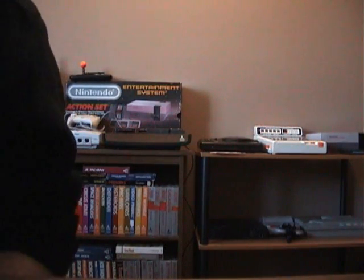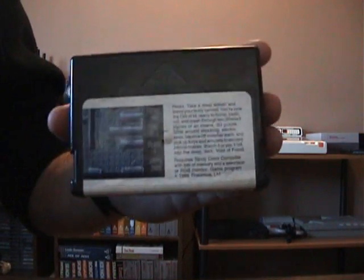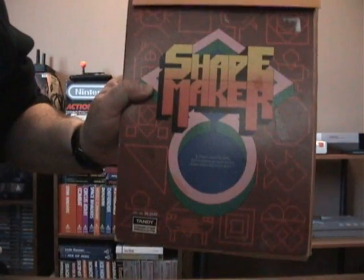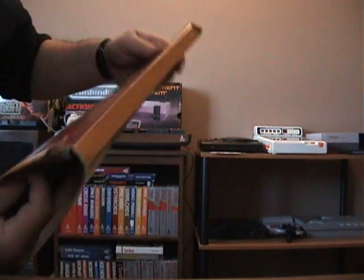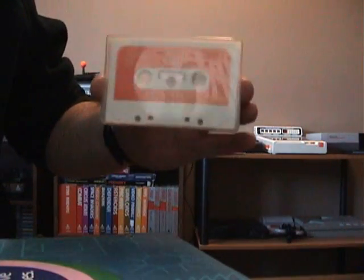CoCo — of course, how would I have a finds video without CoCo? Here's a cart for CoCo 2 or 3, it's called Mind Roll, an interesting little game. And this one I found at Value Village — it's an old educational cassette game called Shape Maker. I got everything in it. So I finally have a cassette to try out my CoCo cassette recorder on. A kids educational game, but interesting nonetheless.